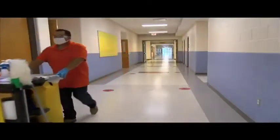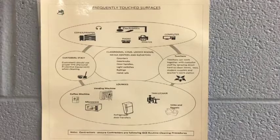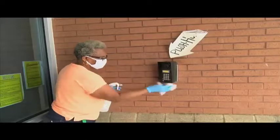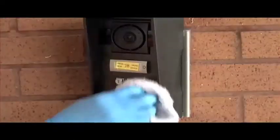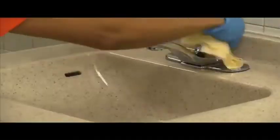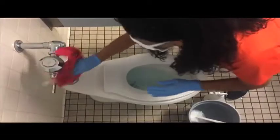GCS custodians have established schedules to perform ongoing and routine cleaning and disinfection of high-touch areas. This begins at the front door of the school with the door buzzer and door handles. Once inside, that includes stair rails, faucet handles, and toilet handles.